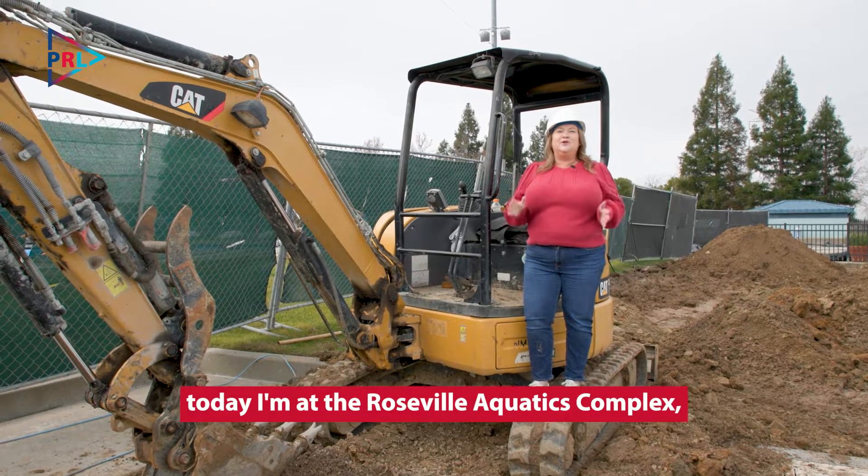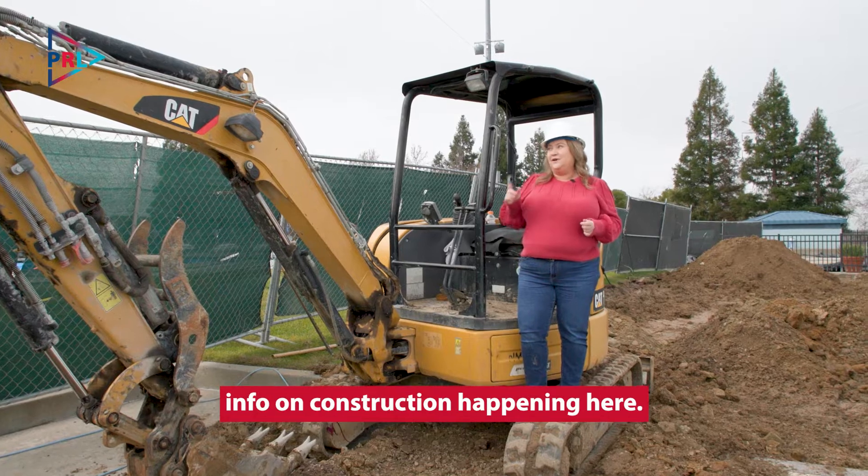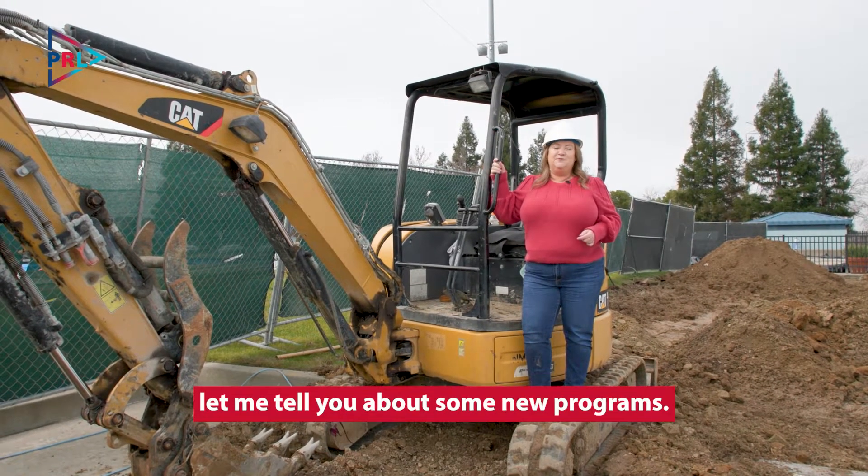Hi Roseville! Today I'm at the Roseville Aquatics Complex where I want to share some insider info on construction happening here. But first, let me tell you about some new programs.